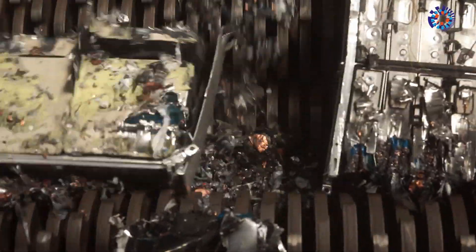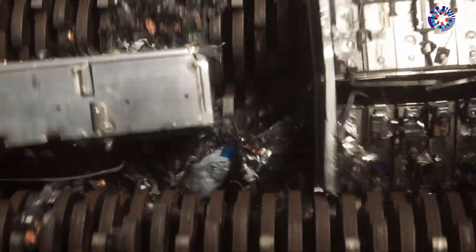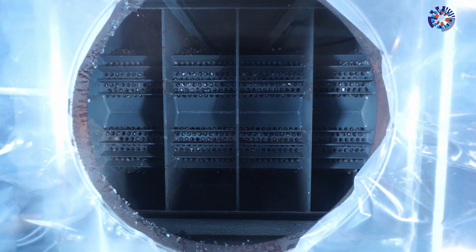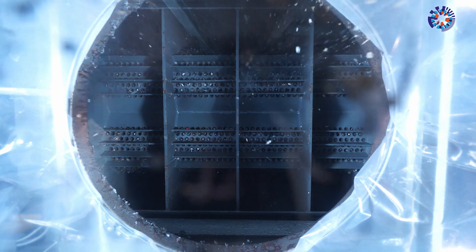Dusenfeld uses the remaining energy in the batteries to power its shredder. The rollers mercilessly grind the valuable raw materials into tiny pieces. At the end of the process, all that is left of the aluminum, lithium, cobalt, and copper is a dusty pile of granulated material.